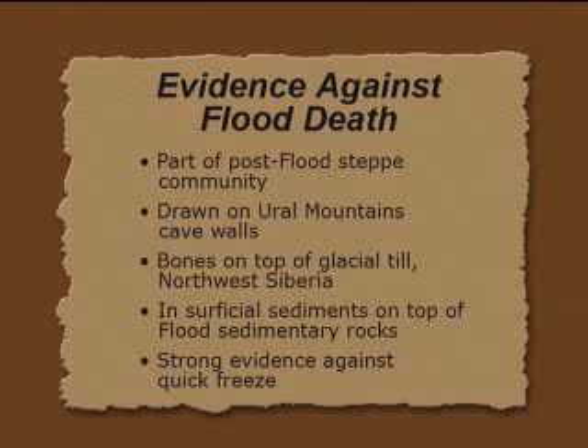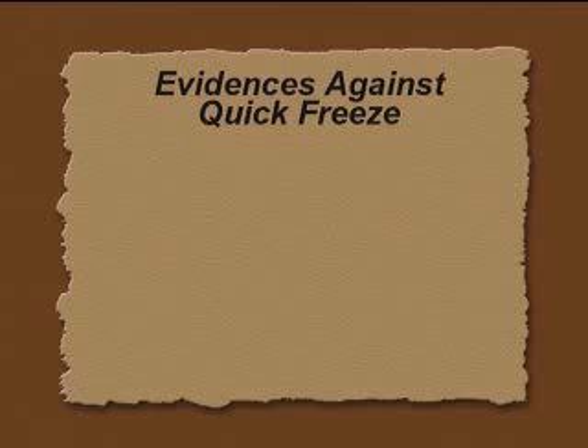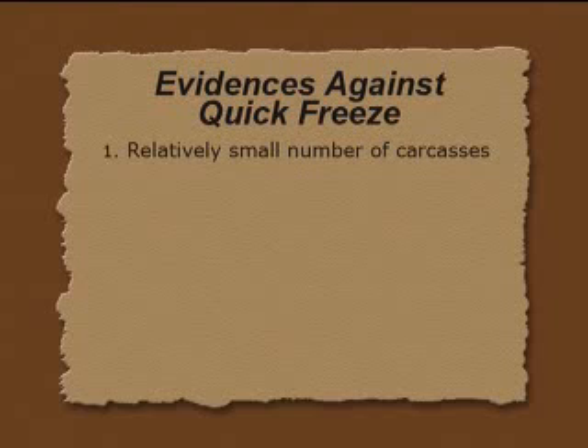There's also strong evidence against the quick freeze itself — their proposed mechanism for extinction during the flood. When we talk about mammoth carcasses, we're only talking about a very few. There's probably a dozen whole carcasses out of the millions of bones and tusks they find up there. They define carcasses as any scrap of flesh, so defined that way, we've got probably less than a hundred carcasses, and whole carcasses is about a dozen. So why have a theory just for them? You've got to have a theory for the majority of them and figure out the rare exceptions after the general theory.